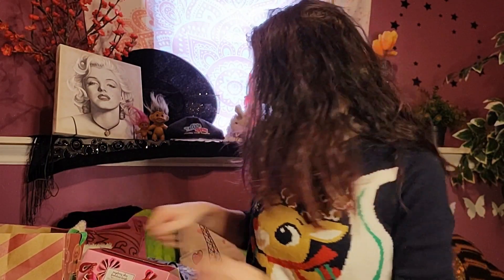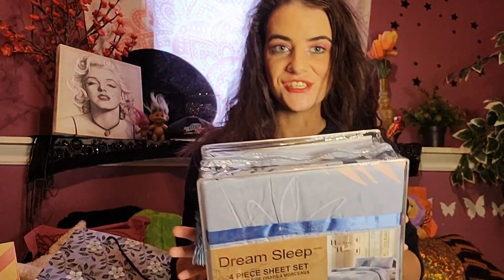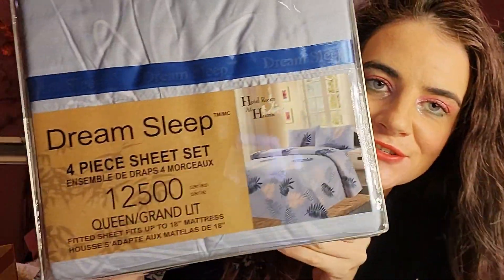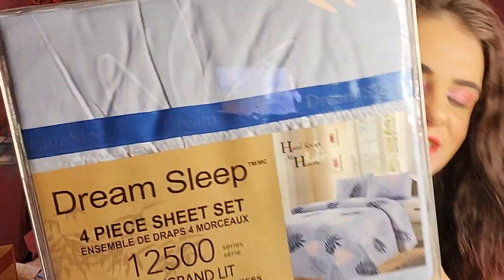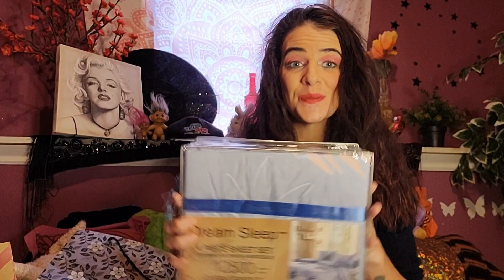And then the last thing that I got was these sheets. Absolutely love getting sheets — I love sheets. These are so cute; they have little feathers on them and they're kind of like hotel sheets. I'm excited to wash these and put them on my bed — that's exactly what I'm going to do after this video.